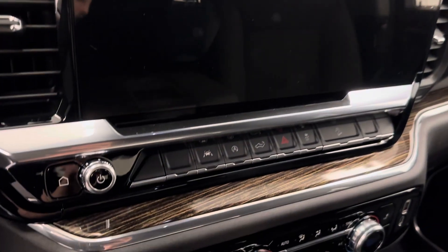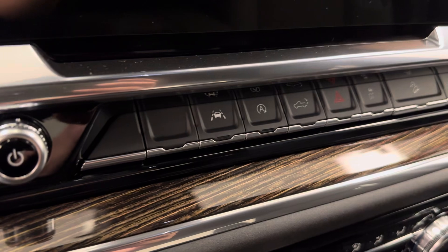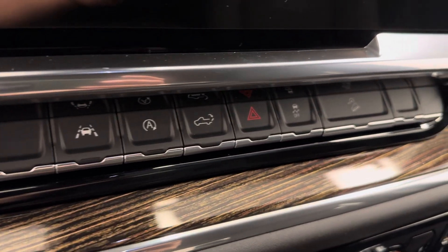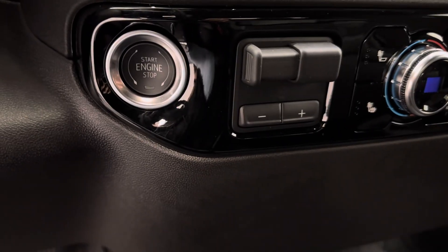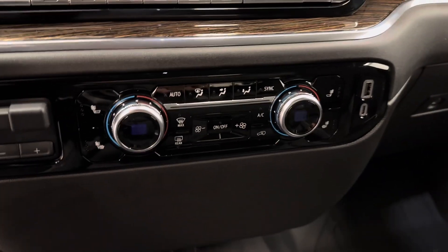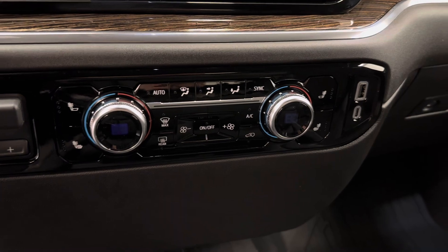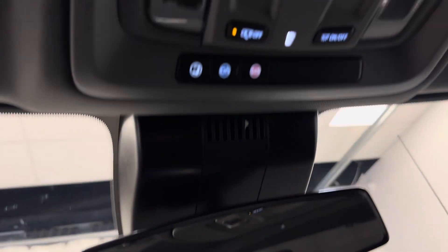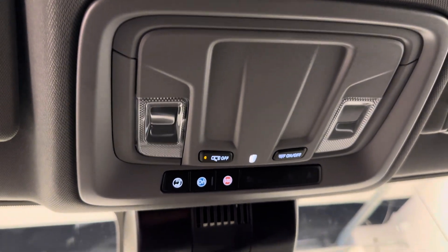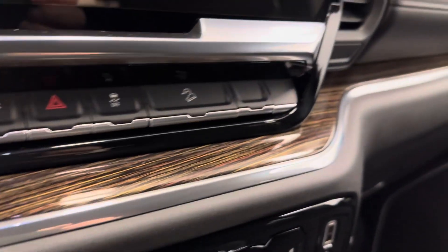We are satellite radio ready, got our lane keep assist, auto start/stop, tailgate release, traction control, and hill descent control. Push start ignition, trailer brake, dual electronic climate control with heated front seats, a couple USB ports as well. We are also OnStar ready with this unit, and our interior color is jet black.